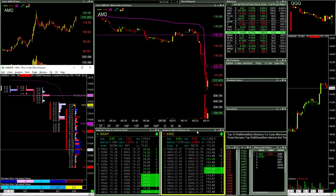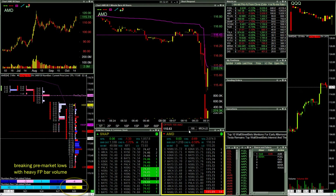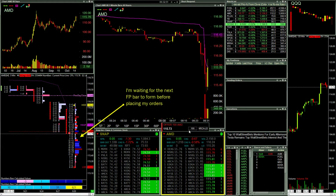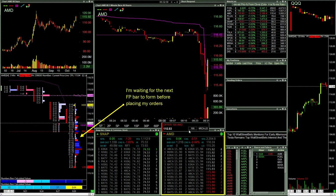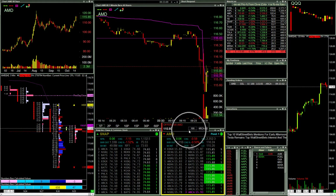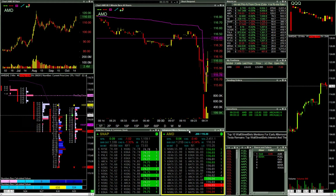That's at $0.06. Big pop right there. I'm going to put some out at $0.93. I'm going to put some out at $0.06. Got the $0.93's. Got the $0.06's. And a big pop up.